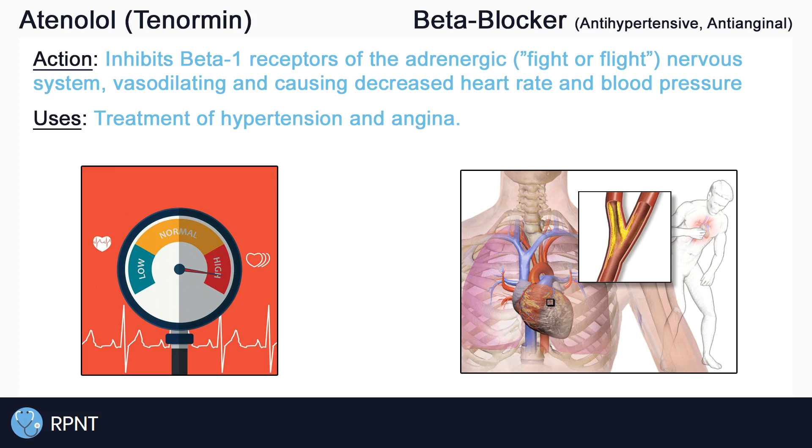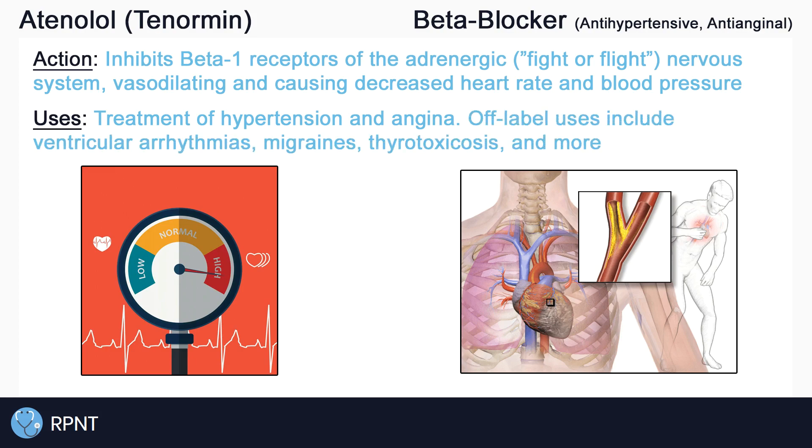Atenolol can also be used in the prevention of myocardial infarctions or heart attacks for the same reasons. Some of the off-labeled uses of atenolol include ventricular arrhythmias by affecting heart rate and contractility of the heart, migraines, thyrotoxicosis, and more.